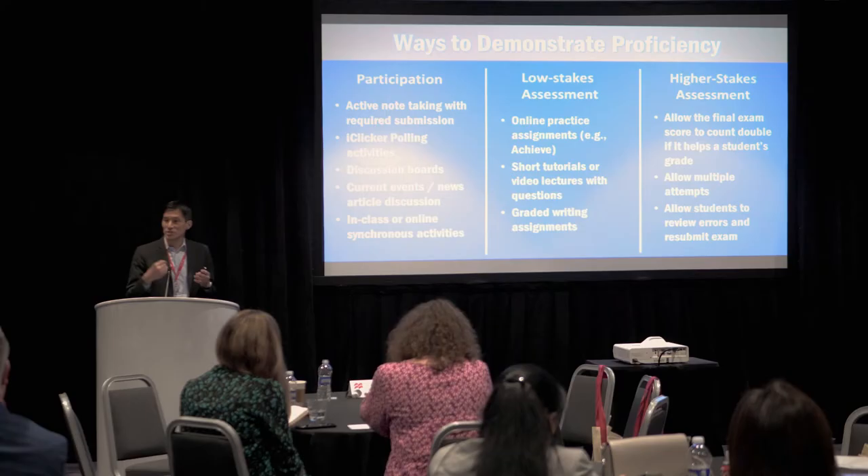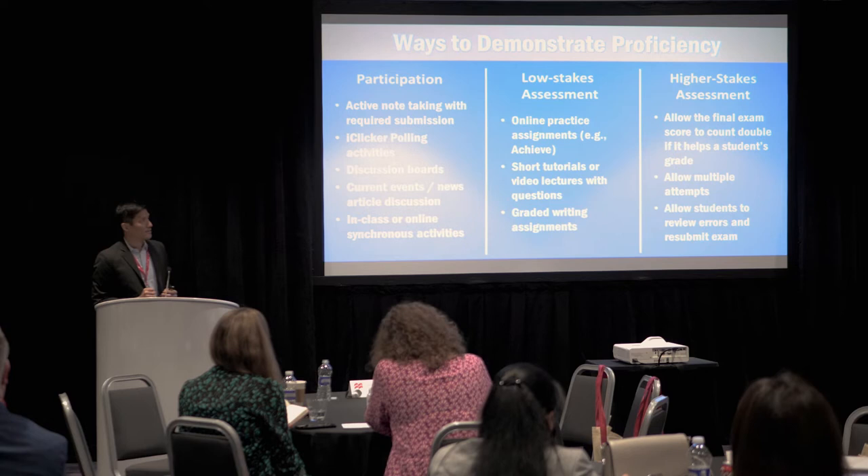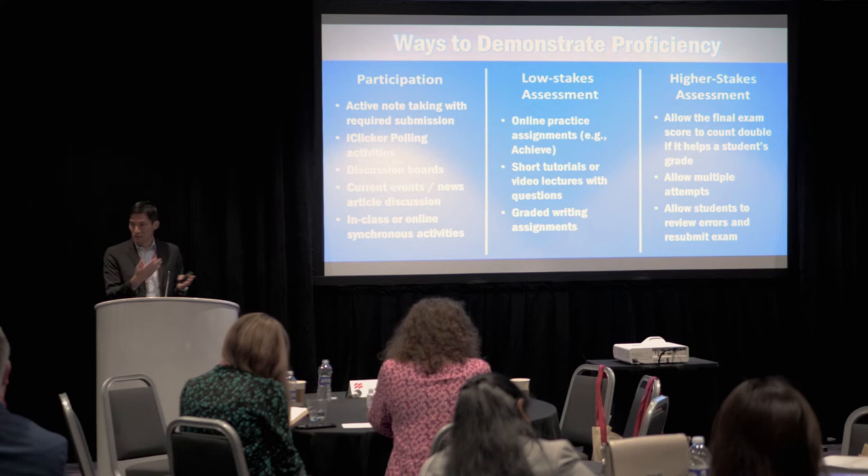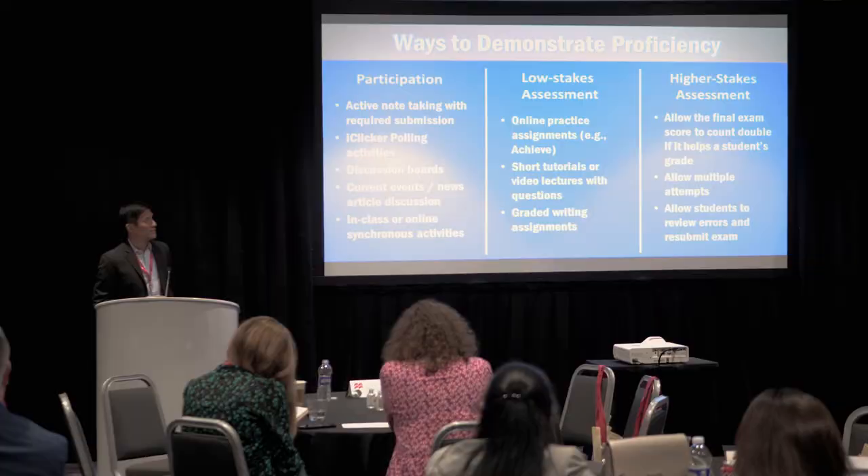Different techniques like weighting the final exam more, or allowing students to review their errors on exams and resubmit for partial credit, create different opportunities for students to succeed. That's really what we learned a lot from our experiences at both types of institutions.